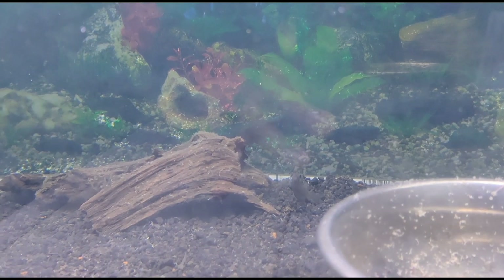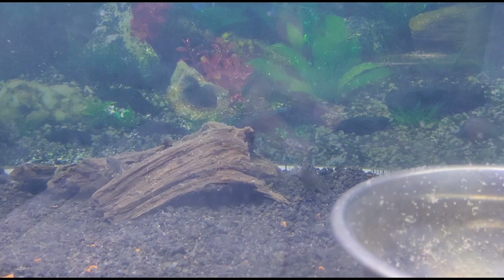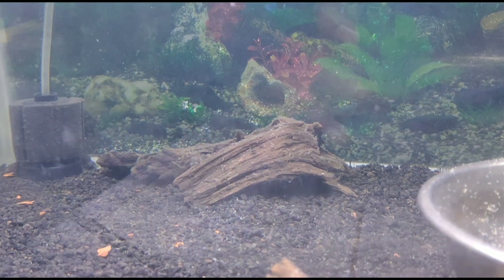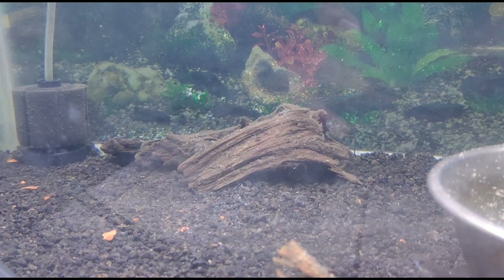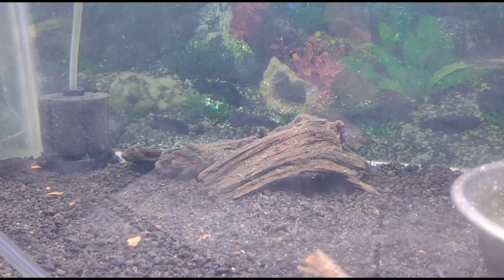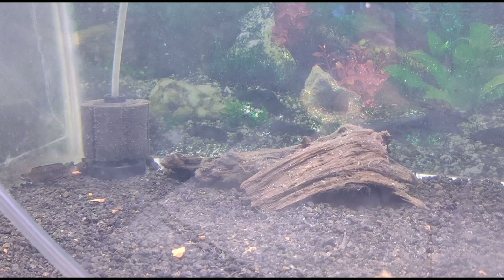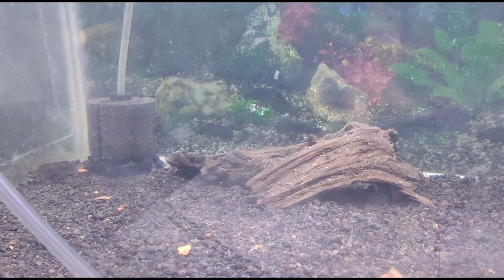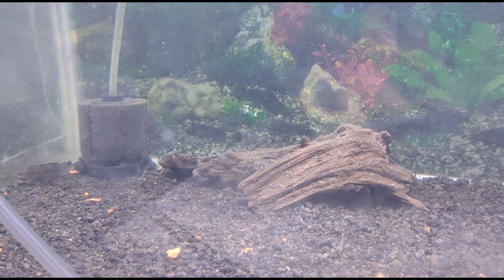Kalau ini bisa di-breeding tidak om? Bisa, udah banyak kok yang breeding. Kebetulan ini semua hasil breeding yang di Jawa. Alhamdulillah teman-teman, ini baru nemu satu-satunya di Palembang yang gue cari-cari di Facebook, ternyata nemu di Reds Cana Aquatic om Reza.